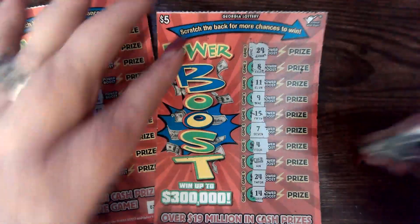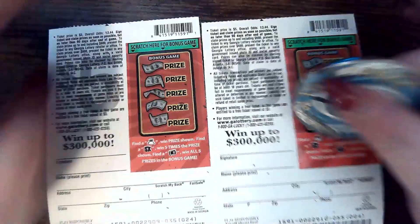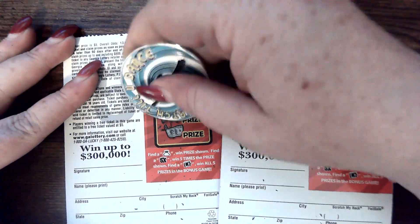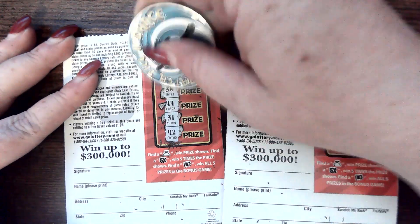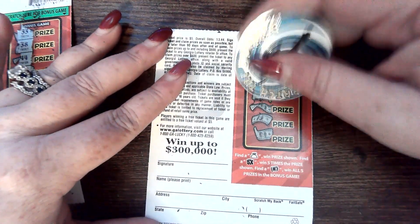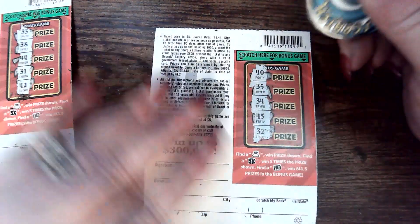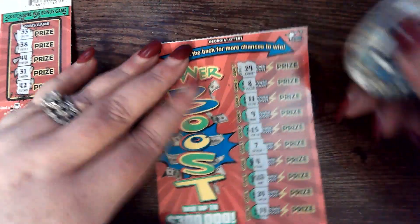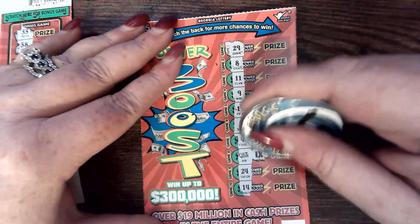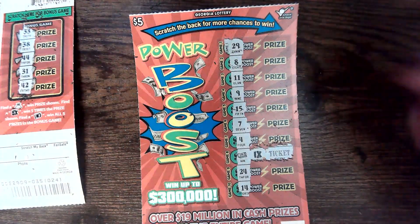We got a winner over here on number $55. Flipping over to the back. It says it's a separate game, so let's go. Nothing to go with it. Got a $32. Let's see this multiplier — one times. Ticket.